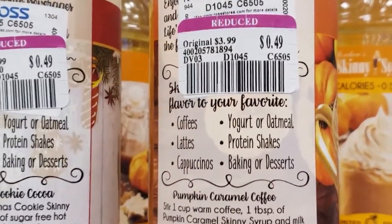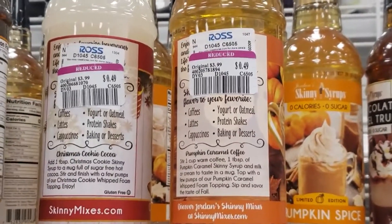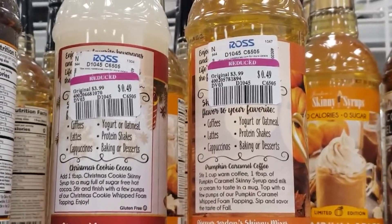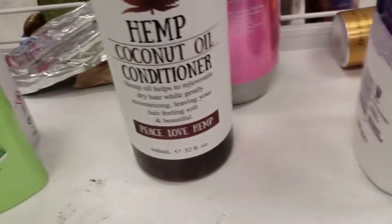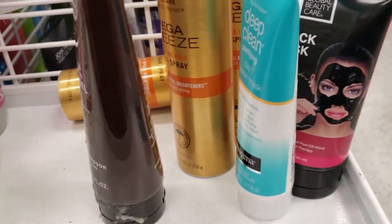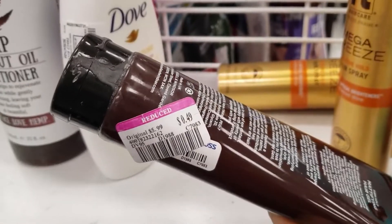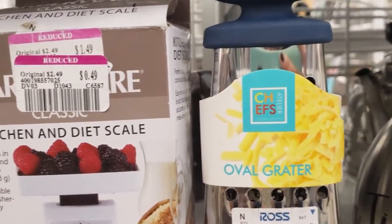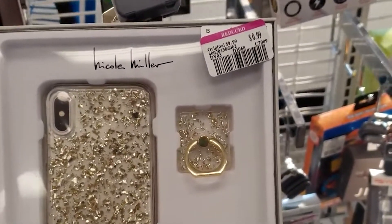The syrups over here are $0.49. I think today is the day where I found the most items marked down to $0.49 versus the other day that I went. I just found this nail polish for $0.49 — I don't think it's bad if it's right. You definitely want to make sure it makes sense.